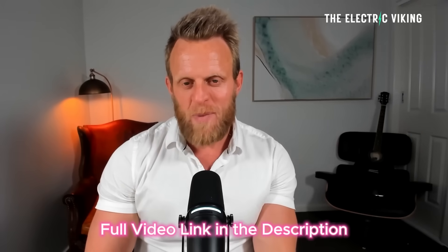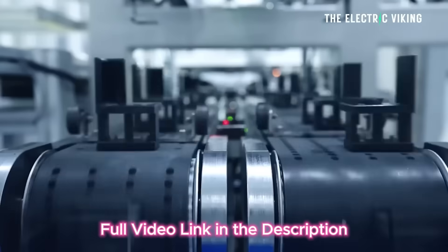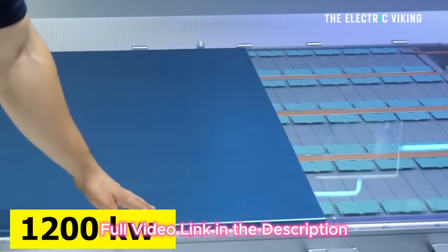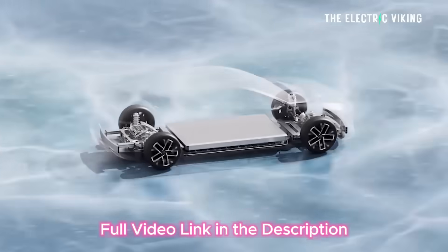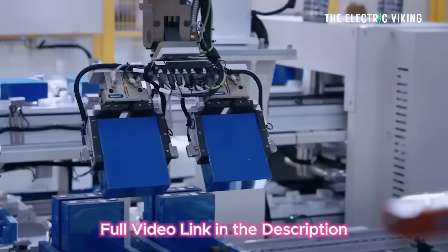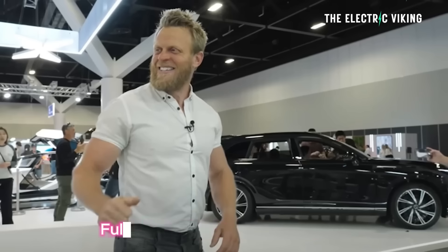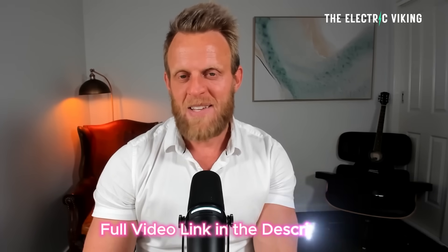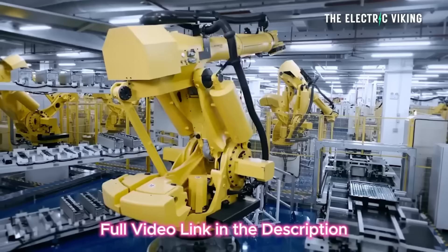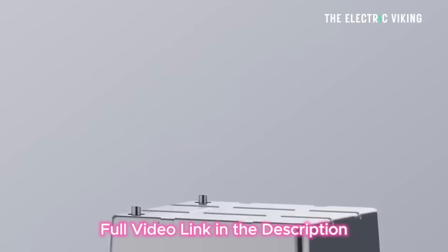CATL, the biggest battery company in the world, have sneakily unveiled their 1200-kilowatt charging sodium batteries. Not long ago I made several videos saying that artificial intelligence predicts sodium batteries will overtake lithium. I recently spoke at the EV auto show with a panel of experts in Melbourne, and they disagreed with me — they said sodium isn't going to really do anything. Well, actually the facts are sodium-ion is a game changer.